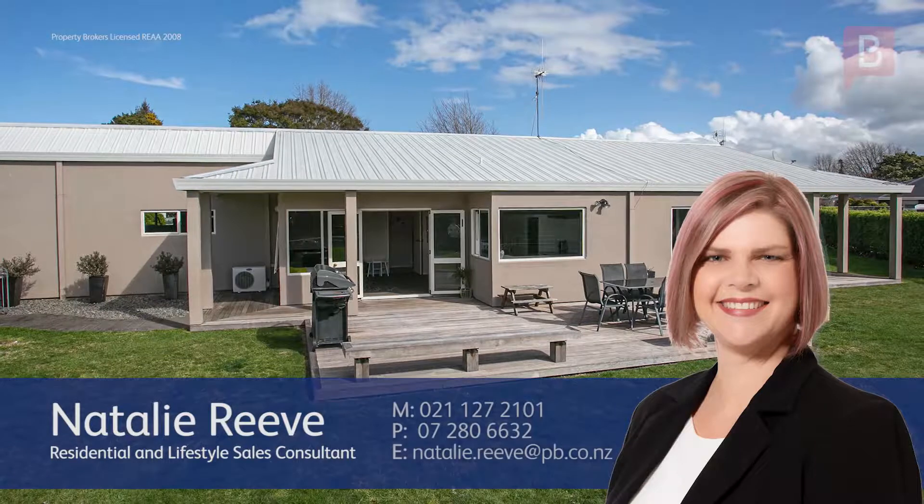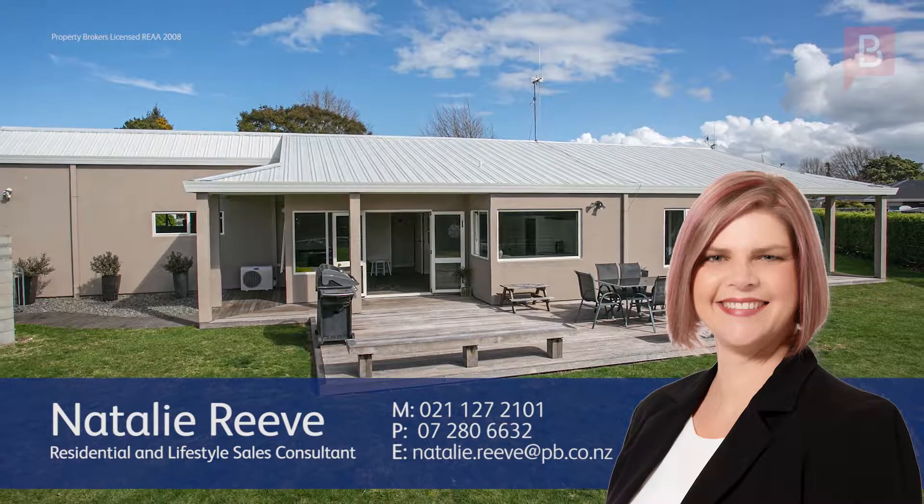If you have any questions about this listing or if I can be of assistance in any way, please call me anytime. Call Natalie anytime on 021 127 2101.